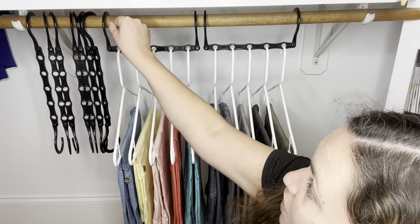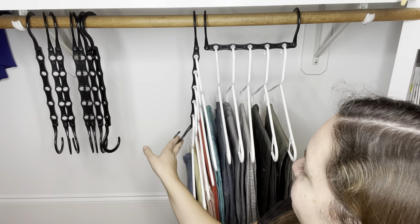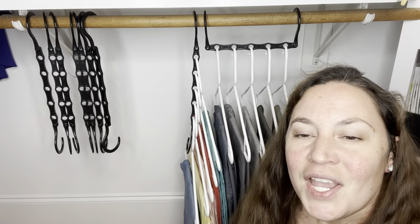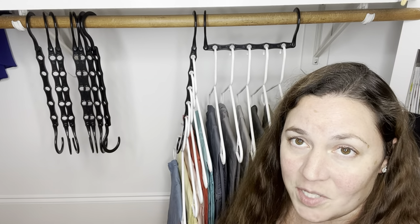This is how it saves a lot of space. Ready for the magic? Look at that. I love hanging up coats, pants, sweaters, handbags, and so much more.